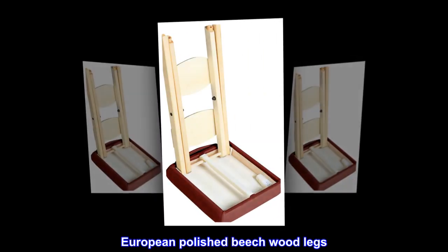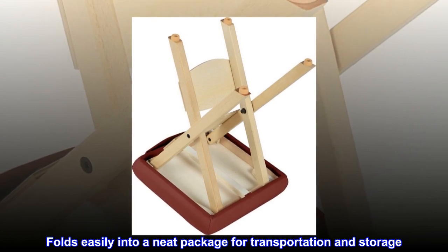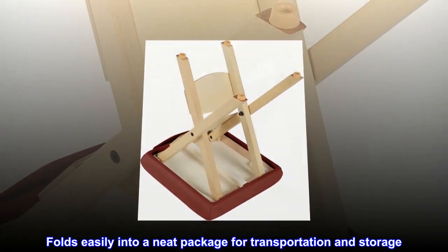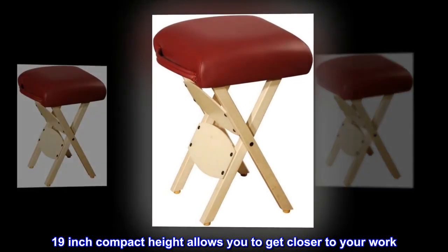European Polished Beech Wood Legs. Folds easily into a neat package for transportation and storage. 19-inch compact height allows you to get closer to your work.